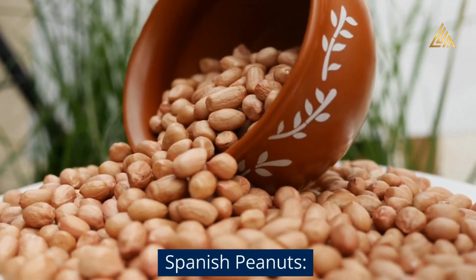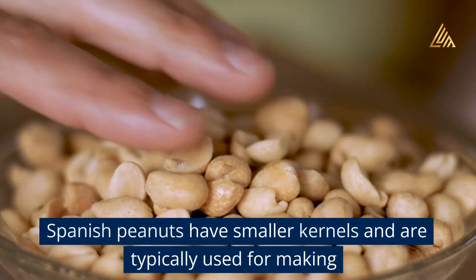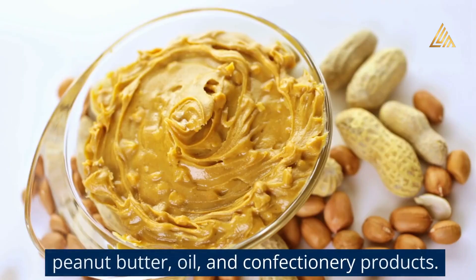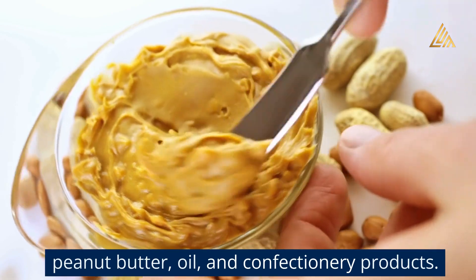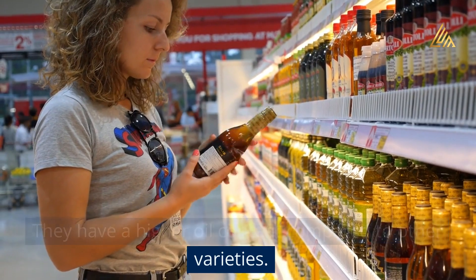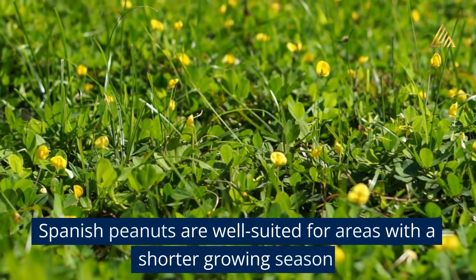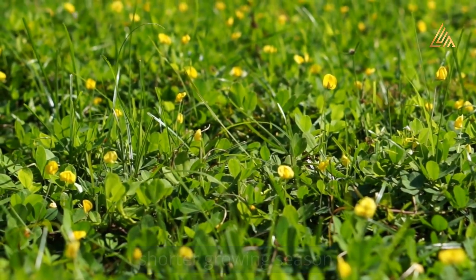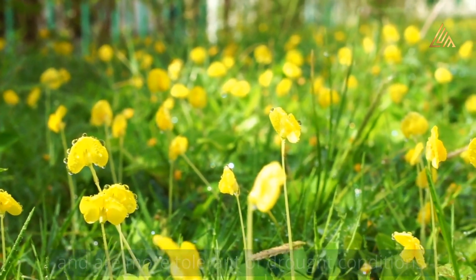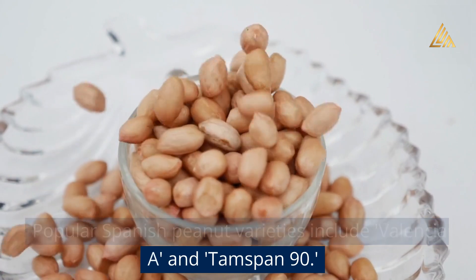Spanish Peanuts have smaller kernels and are typically used for making peanut butter, oil, and confectionery products. They have a higher oil content compared to other varieties. Spanish peanuts are well suited for areas with a shorter growing season and are more tolerant of drought conditions. Popular Spanish peanut varieties include Valencia A and Tamspan 90.